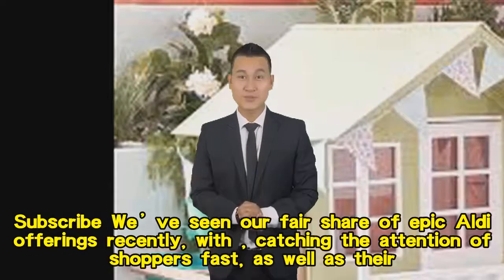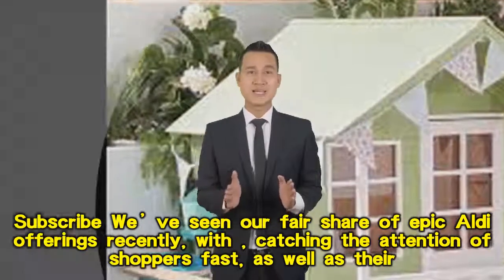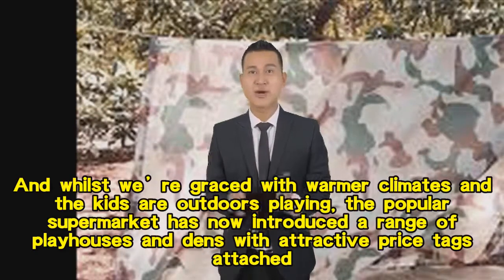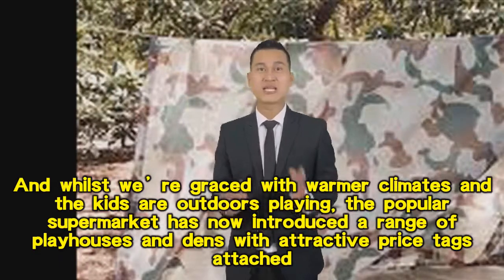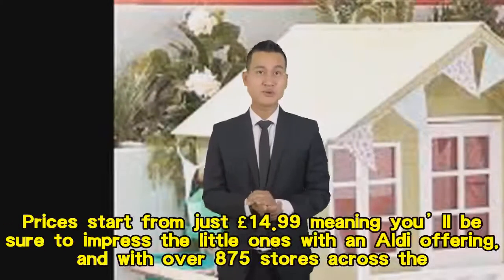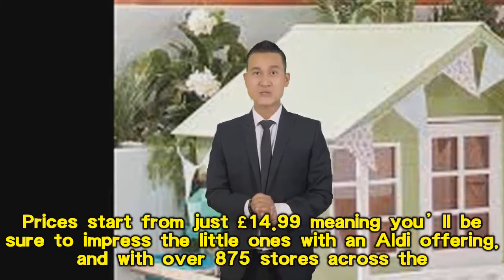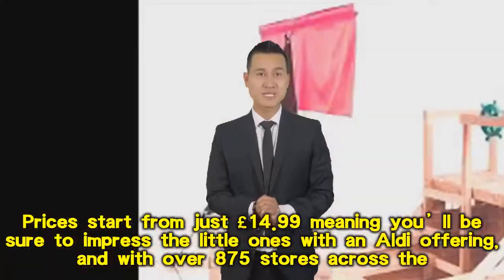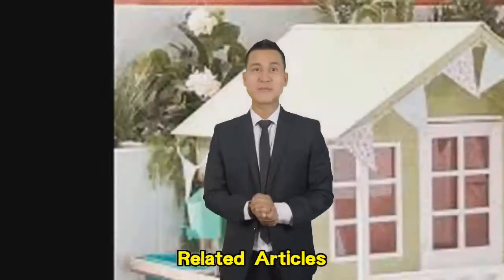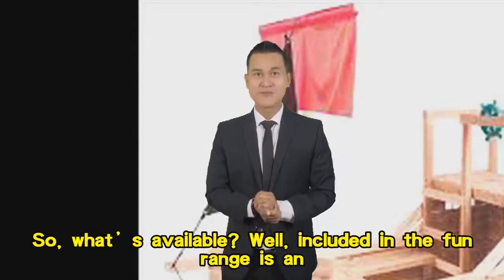Aldi has been catching the attention of shoppers with its latest offerings. Whilst we're graced with warmer climates and the kids are outdoors playing, the popular supermarket has now introduced a range of playhouses and dens with attractive price tags attached. Prices start from just £14.99, meaning you'll be sure to impress the little ones. With over 875 stores across the UK, popping in to peruse the offerings is a must.